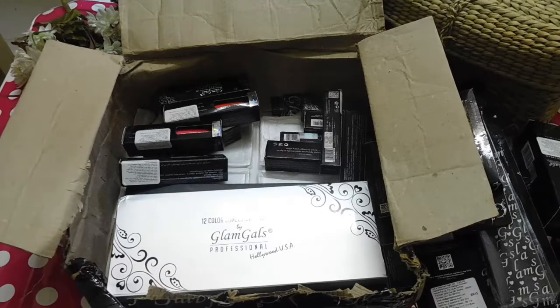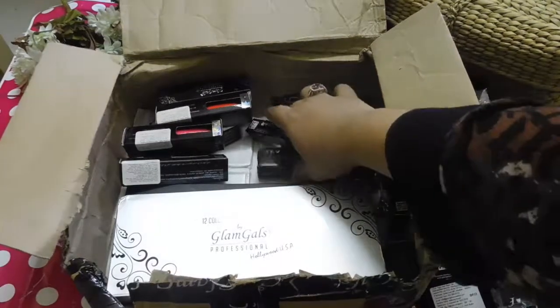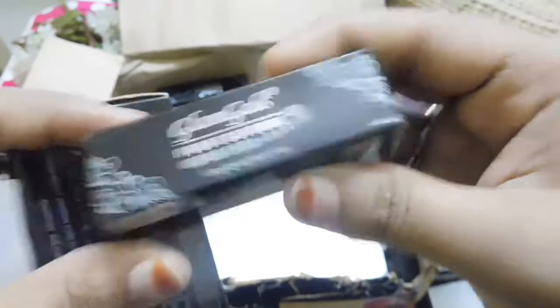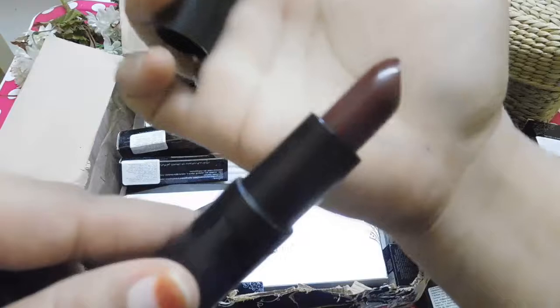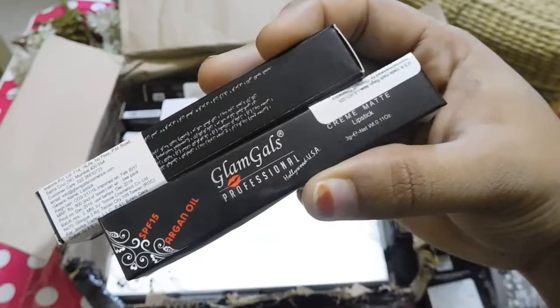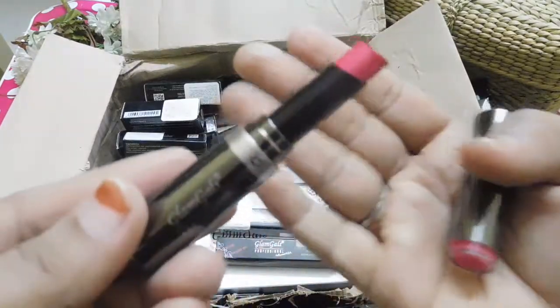I'll be doing a separate video reviewing and swatching the liquid lipsticks on my hand and lips. The next products are their Normal Regular Lipsticks — the Glam Girls Professional Kiss Proof Lipstick — and the next are their Glam Girls Creamy Matte Lipstick, which is different from their regular lipsticks. The creamy matte packaging is very sleek and very classy.